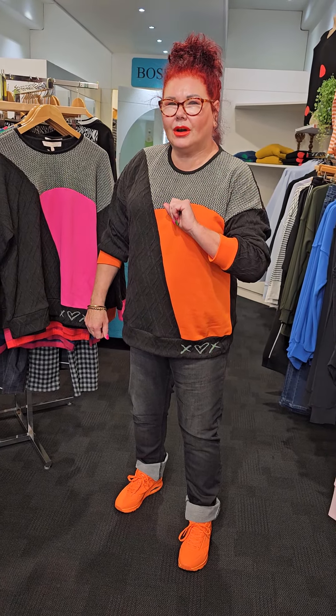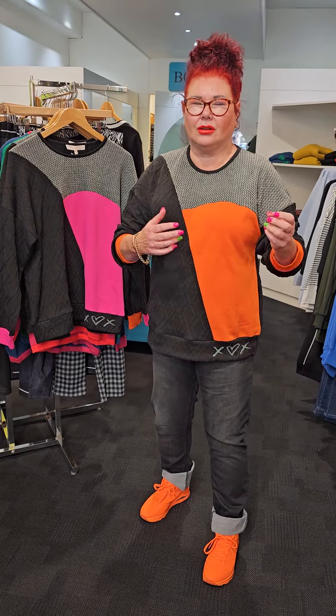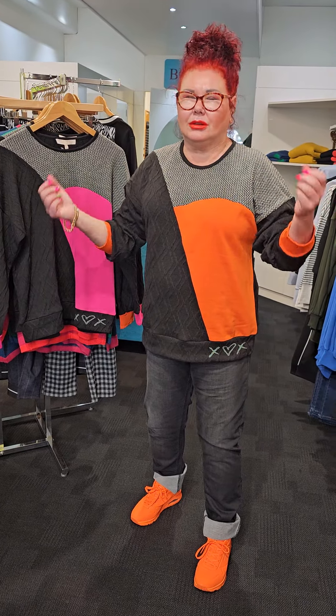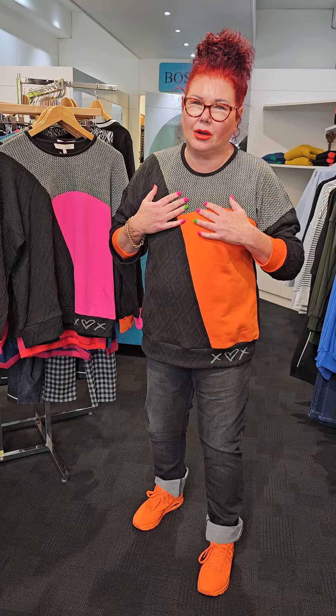Hi guys, Linda from Bossy B here. We have the next drop of Classified and honestly every drop we get, you think it's not going to be as good as the last, but it actually is. What do you think of what I've got on? I absolutely love this — it's called the Poppy Top. We have it in two different colorways.